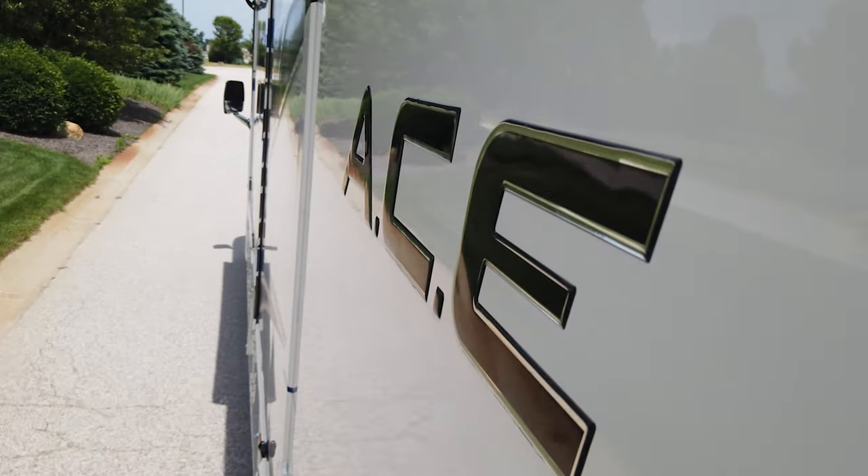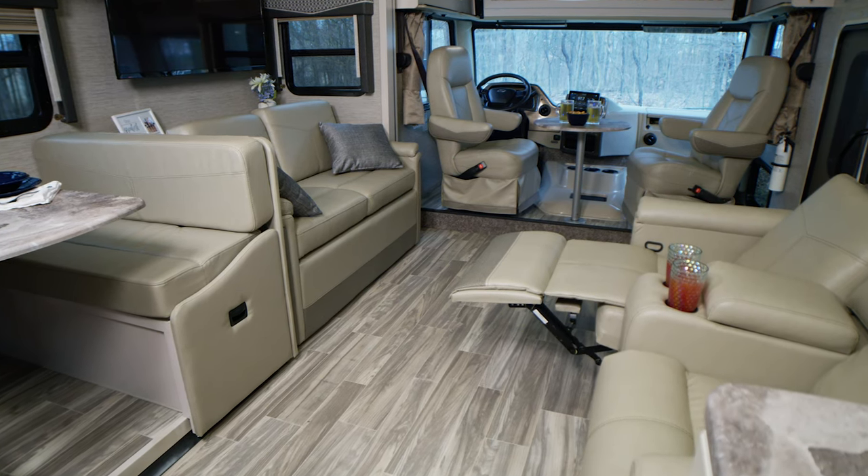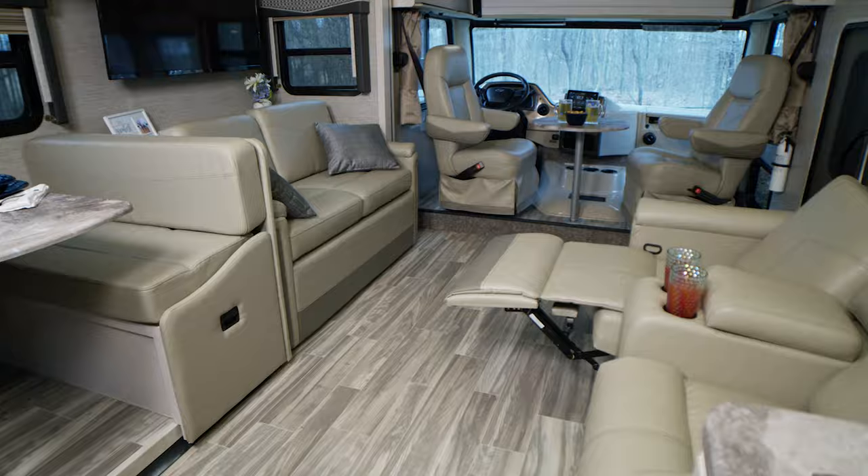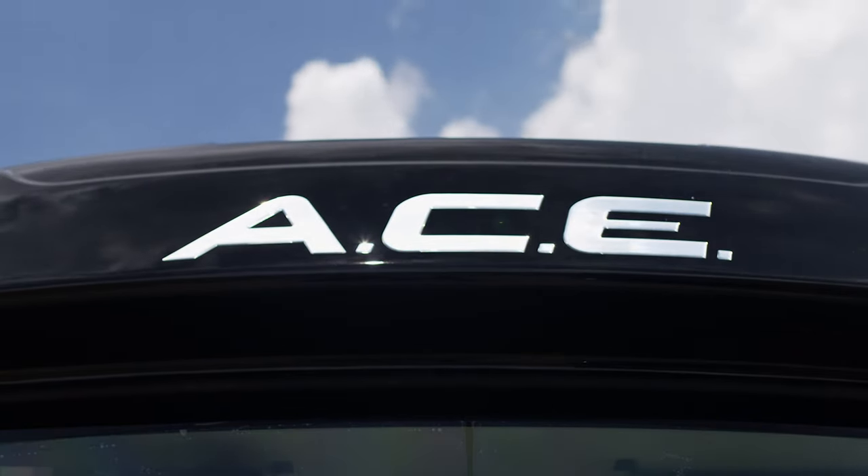This is the evolution of travel. In the Ace, you have the best amenities of a class A, the best features of a class C RV. A plus C plus evolution and you have your Ace.